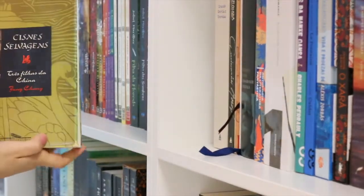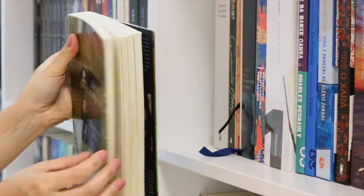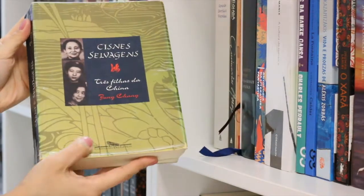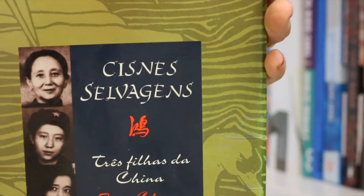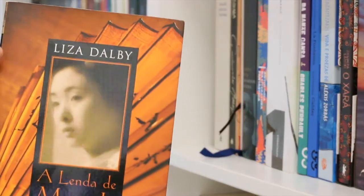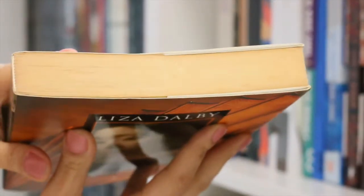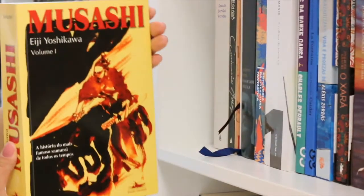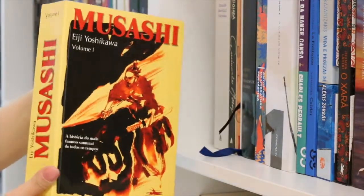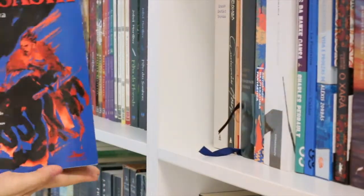Here we have an old book I've read many times — Wild Swans by Jung Chang. It tells the story of three generations of women in China. I really love it and I strongly recommend it. The Legend of Murasaki tells the story of Murasaki Shikibu — she's the author of Genji. Look how yellowish it is, but the book is nice. And here we have the Brazilian editions of Musashi, volumes one and two. White paper. I love this book — it's one of my favorites. Volume one and volume two — two thousand pages, worth the time.